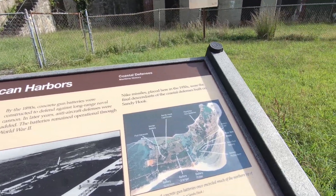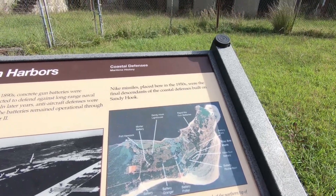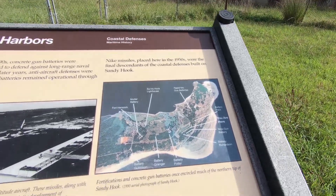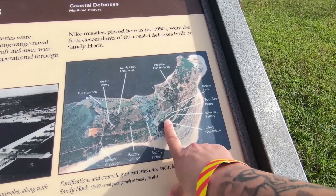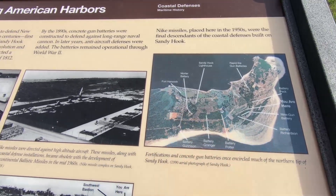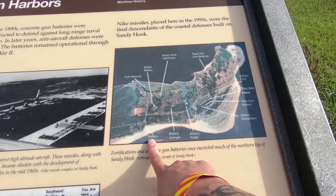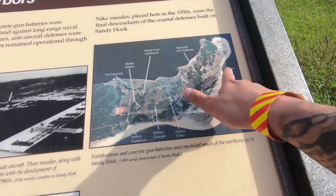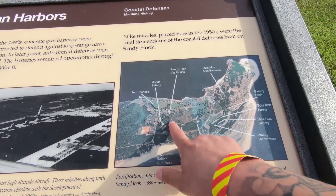The Nike Missile Base was built here in the 50s and the final descendants of coastal defense were built on Sandy Hook. We can see we are actually right here on the map — there's Fort Hancock, Gunnison Beach, which I guess is a nude optional beach. We're going to try to check out this area up here and the lighthouse.